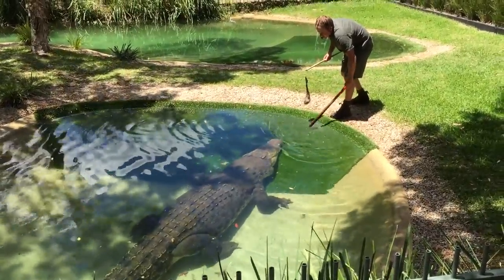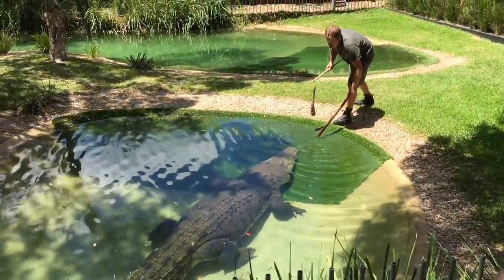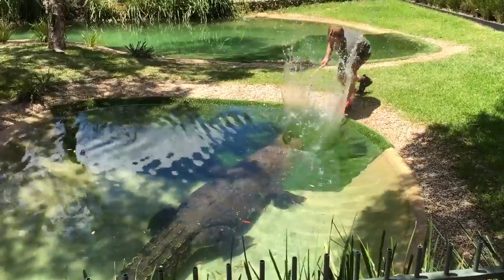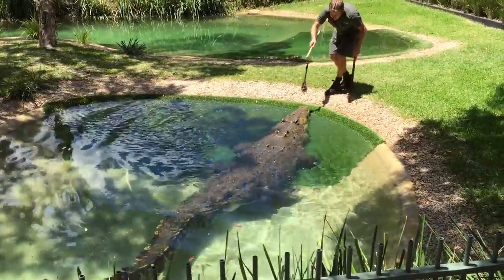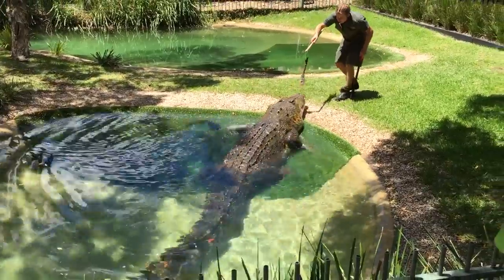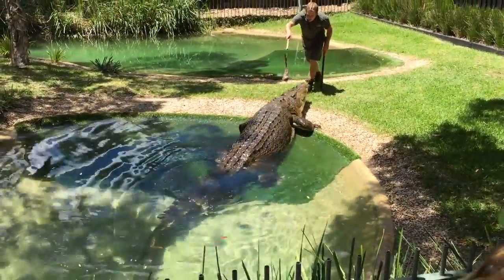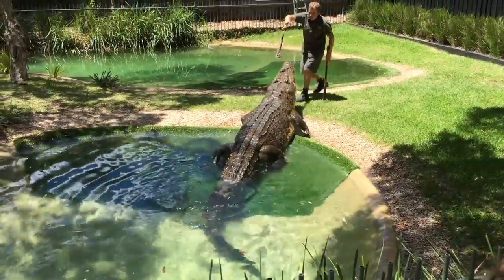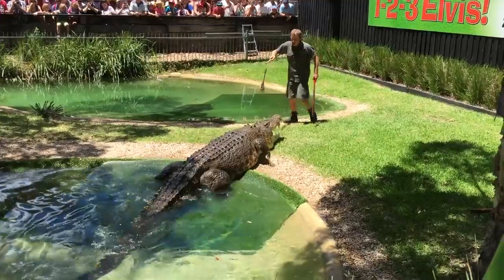Just try and get him right on the edge here. Come on, mate. Look at the size of him — he's a beast of an animal — but the size of his teeth.